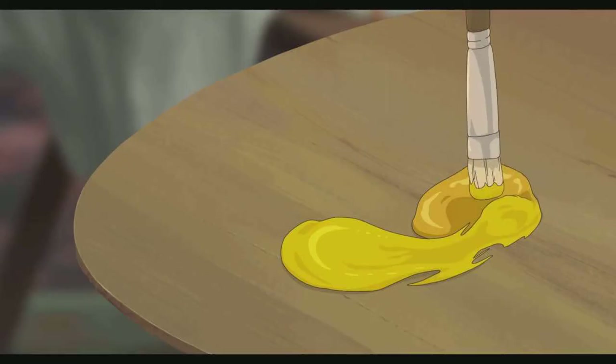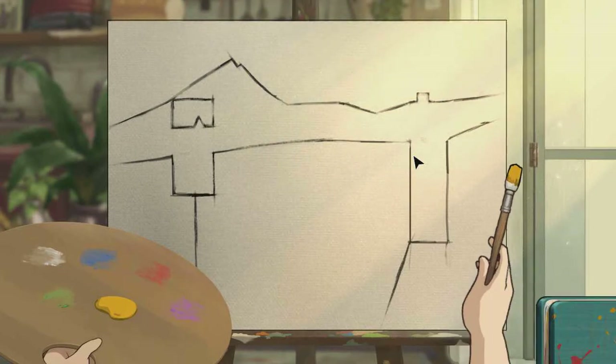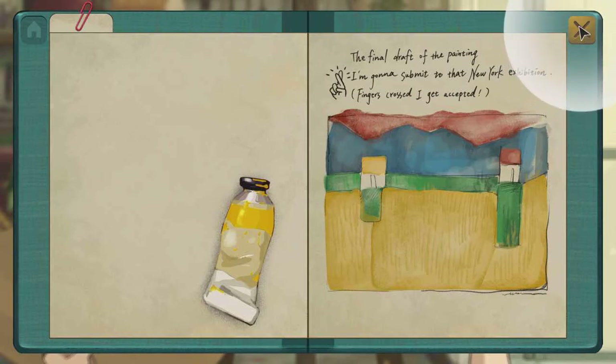Is this like the first chapter? Because there was a select chapters screen, so this must be the first chapter. Where did I paint yellow in my draft? The final draft of the paint I'm gonna submit to that New York exhibition. Fingers crossed I get accepted.